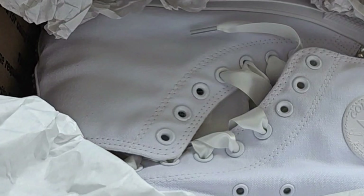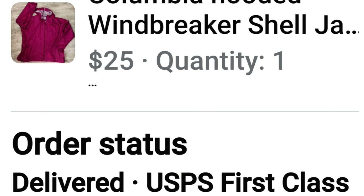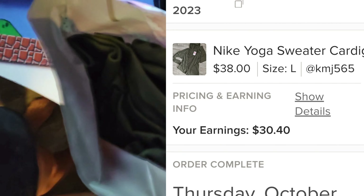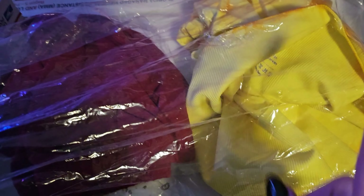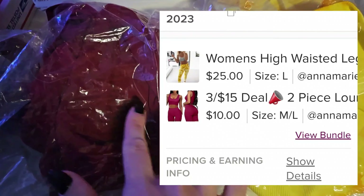I want to go over some things that sold. These were a wedding shoe that I added rhinestones to. Then I sold this Columbia Windbreaker on the Facebook Marketplace — made about $17. Then I sold this Nike cardigan on Poshmark, profit was $20. We sold a pair of yellow leggings, and then this set that's been in my store forever — I literally just got rid of it.